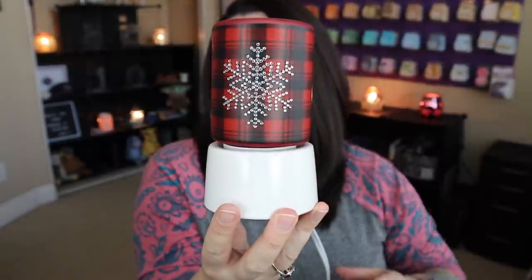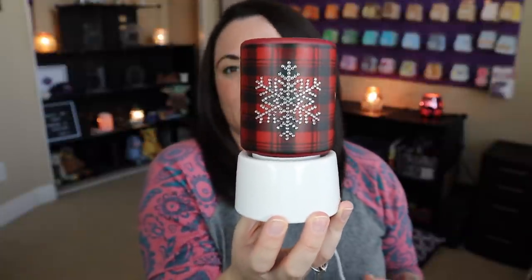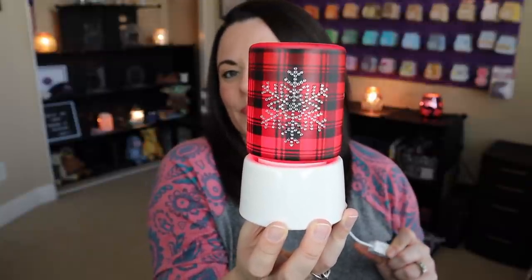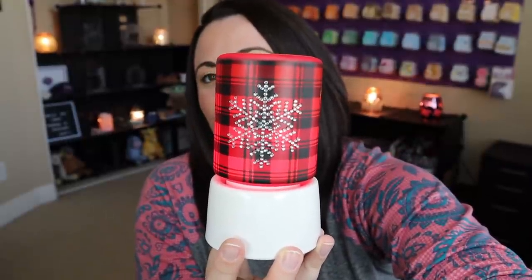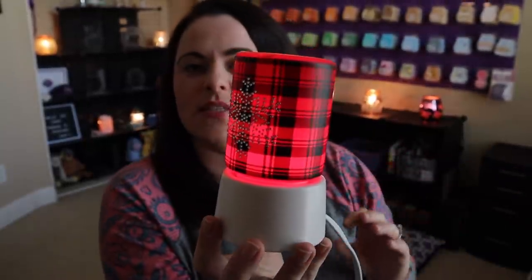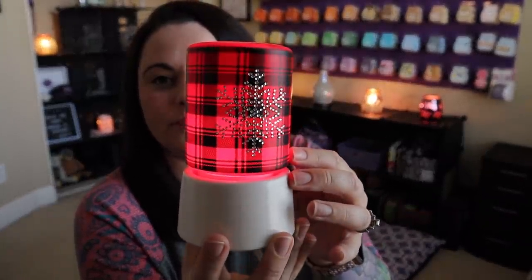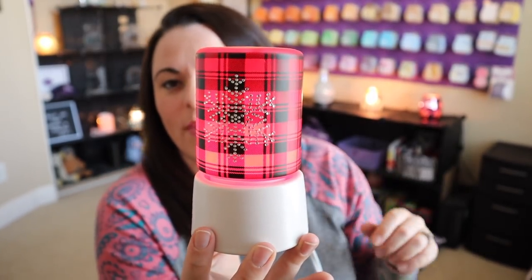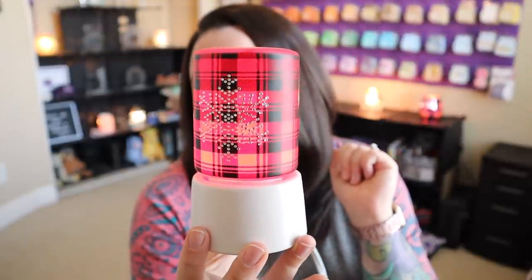I'm really happy this one came back — it actually sold out fairly quickly last year. Do you want to see what it looks like when it's turned on? It's just this really subtle red glow. Let me turn my lighting off — it's a subtle red glow that is just so pretty. I usually have this in my downstairs bathroom and I just love it. This is coming back for $20 on October 1st. I have a feeling this one is going to go fast yet again, so consider yourself warned.